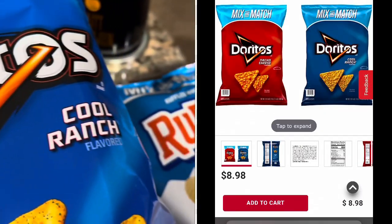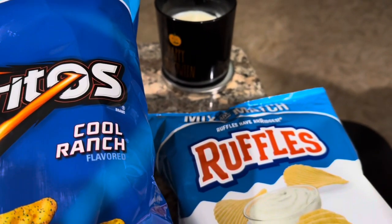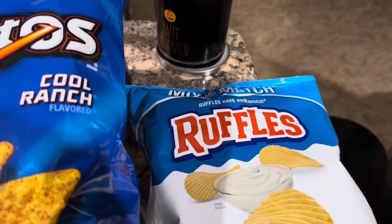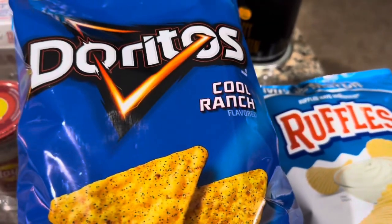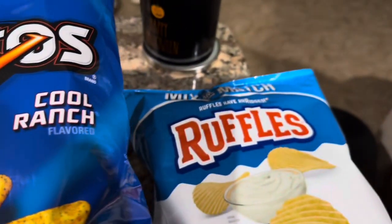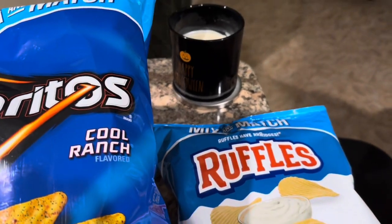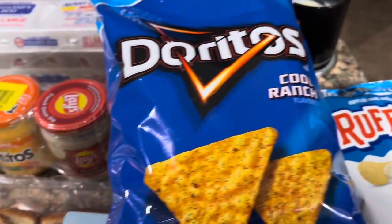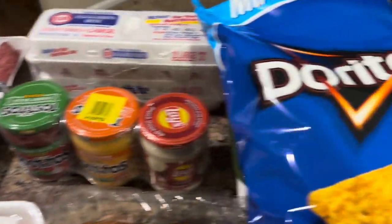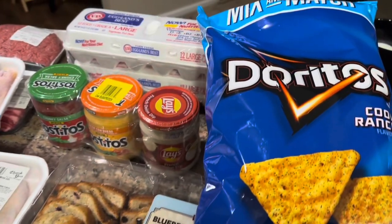The other thing I'm not showing you guys - my husband probably left them in the garage - is the 40-count waters. They're 16-ounce waters and you get 40 of them. We bought two of those packs and they are $3.99 each for 40 sixteen-ounce waters. $3.99 - that is such a great deal, you guys!